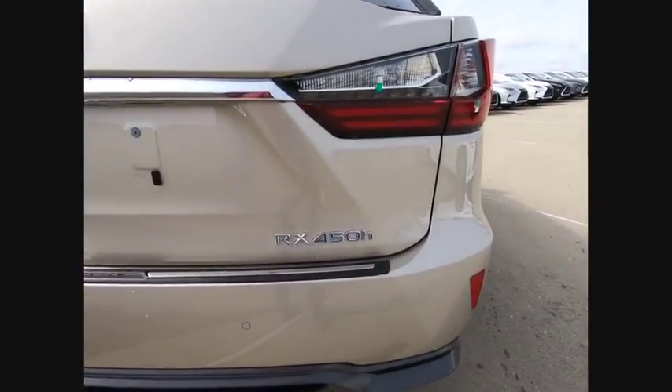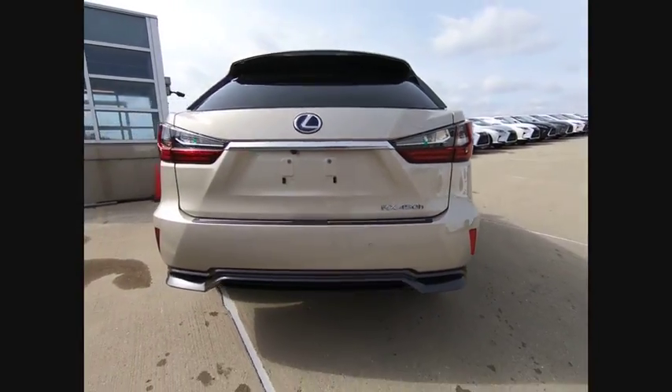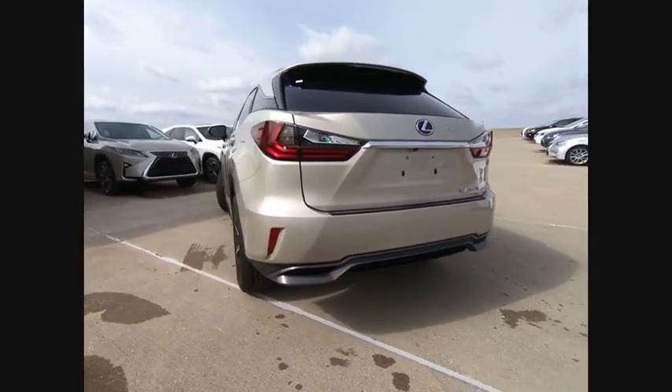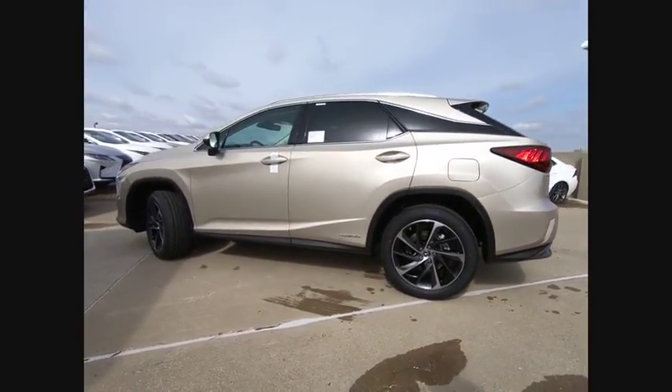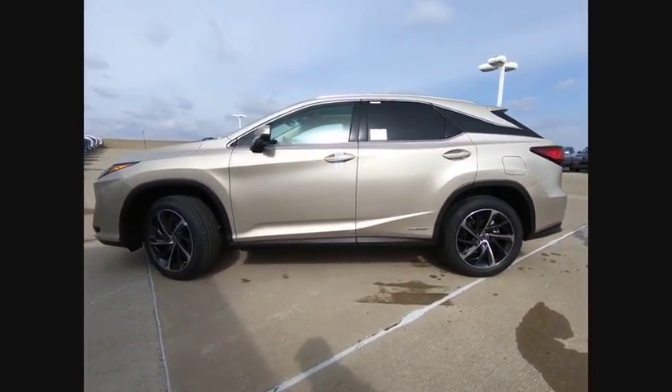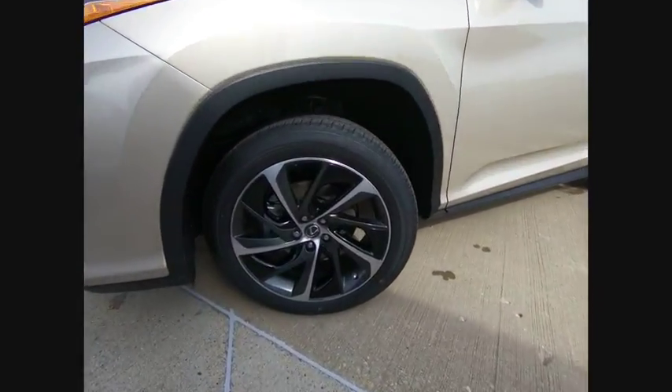It is priced below $65,000. Here are some of this vehicle's great options: traction control, stability control, power brakes, compass, clock, child safety locks, trip computer, electronic brake force distribution, rear floor mats, and overhead console.